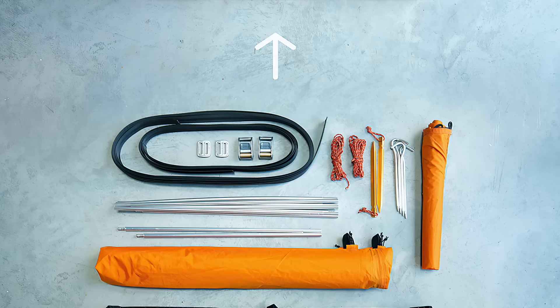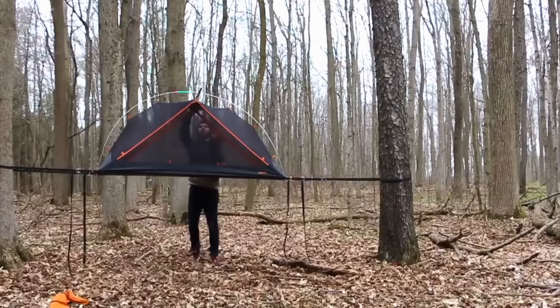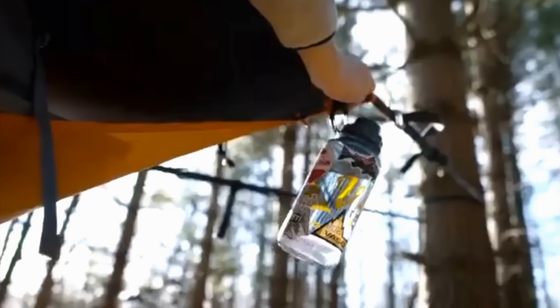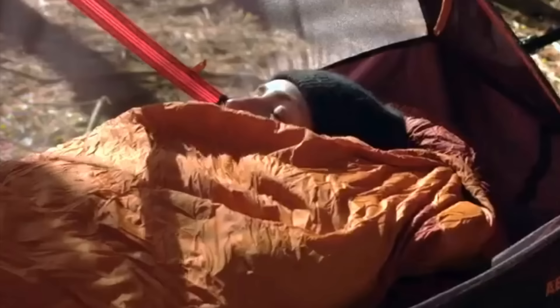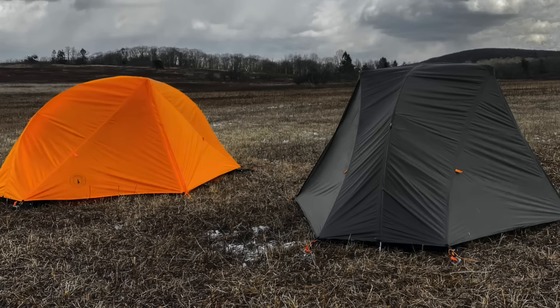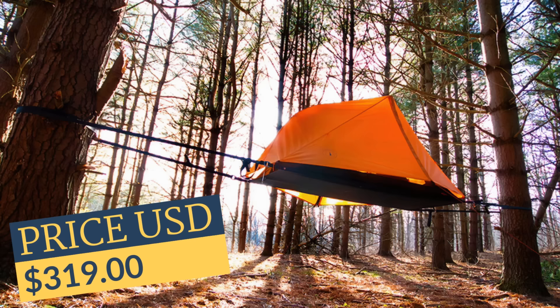The Aerial A1 is a single-person tent that's suspended above the ground with a slackline system. It's lightweight, easy to pack, and is extremely stable when hung between two trees. The Aerial lets you camp over rivers, gorges, or even on the ground.